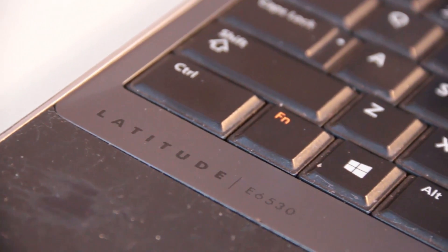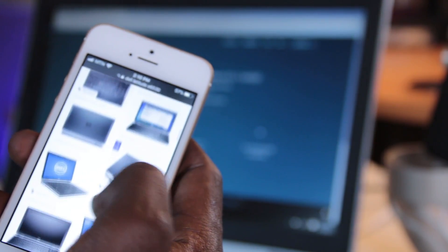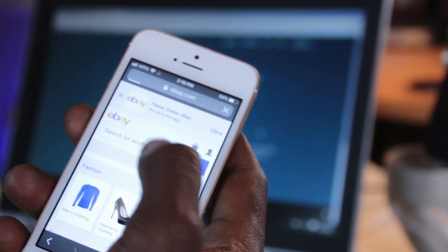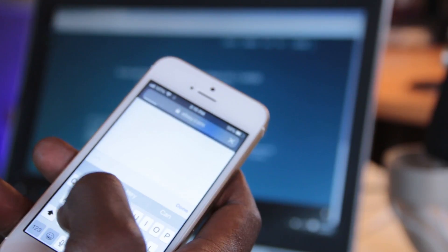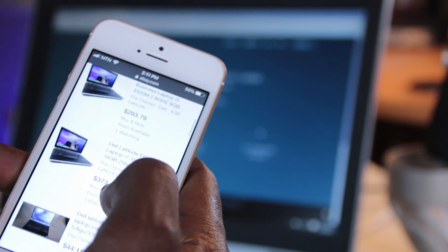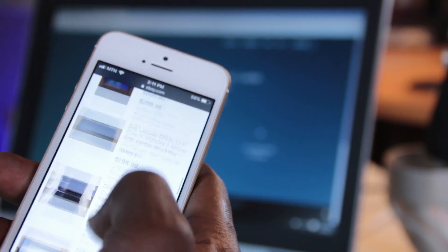When you get to the seller, ask for the laptop's brand and model number. Then go to Google and search for that model — the images that come up should look exactly like what the seller is trying to sell you. If not, ask them why, and if the reason isn't good enough, just walk away. After that, go to eBay, Amazon, Craigslist, or any e-commerce website, type in the model number, and check the pricing to make sure you're not paying more for a used laptop than a new one.